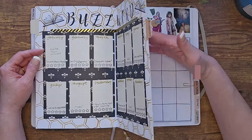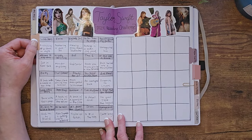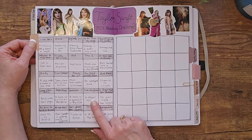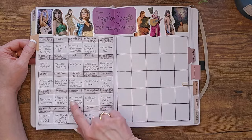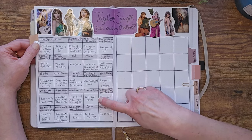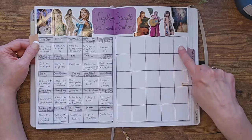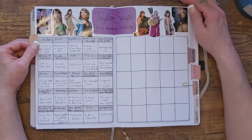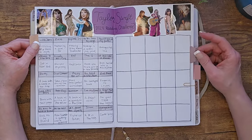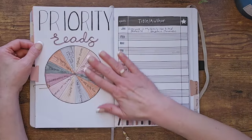The next challenge I found was originally a 2023 reading challenge, but I felt it went well with my star ratings theme. Each prompt is a Taylor Swift song title — for example, 'A Book You Think Will Be a New Favorite' is 'Tim McGraw,' a debut novel is labeled 'Paper Rings' which also fits a book with a ring on the cover. As I go, I'll write in what I read to match each prompt, and I made a little Taylor Swift sticker collage to decorate it.